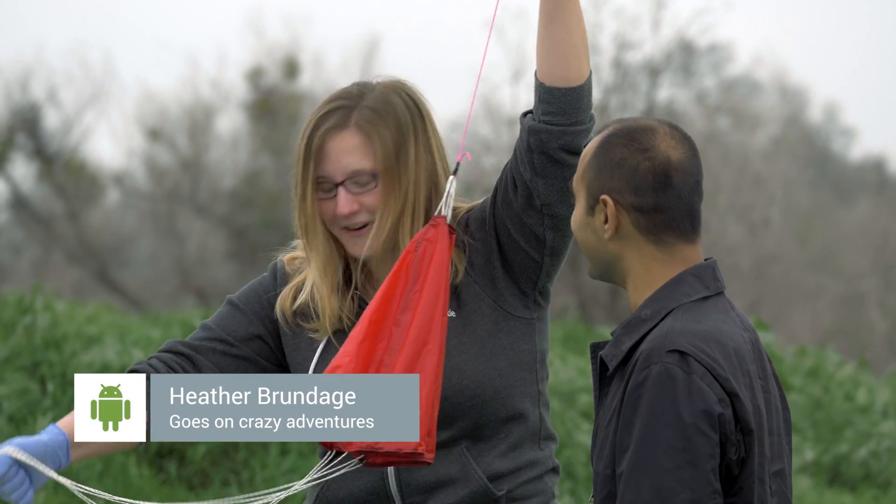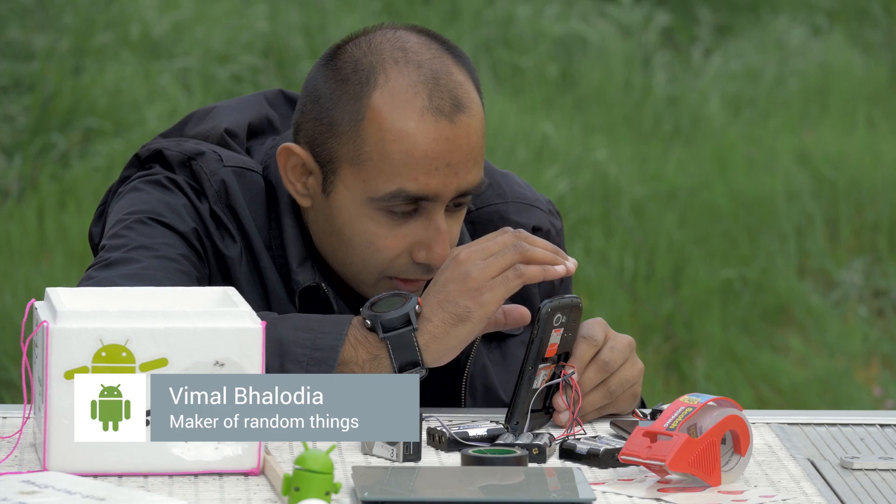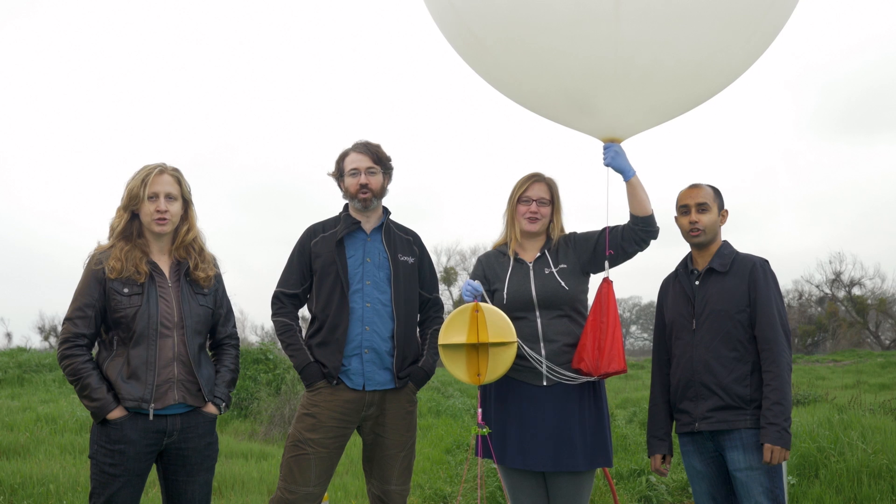I'm Heather Brundage, I'm an engineer and explorer and I like to go on crazy adventures. I'm Vimal Balodia, I'm a serial entrepreneur, software engineer and maker of random things. We're the Casa de Balloon Club and this is Made with Android.